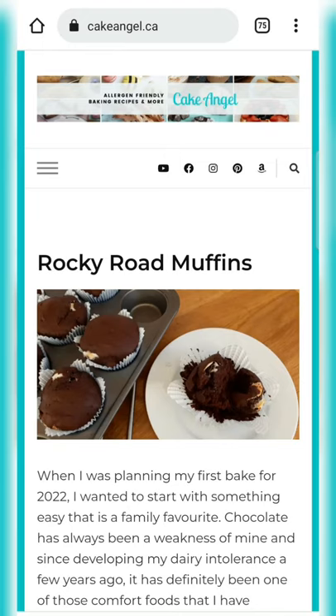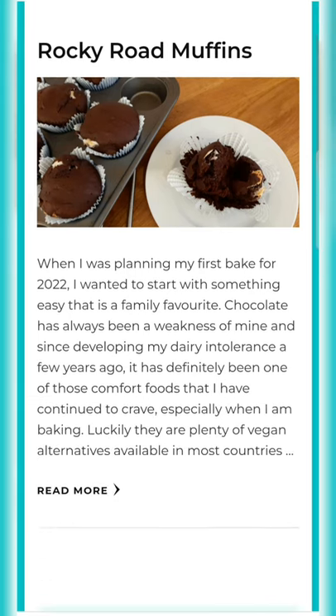Hey everyone, it's Angela from Cake Angel and I've got some great news for you. Our website cakeangel.ca is finally live. We have our first recipe on there for our vegan rocky road muffins.